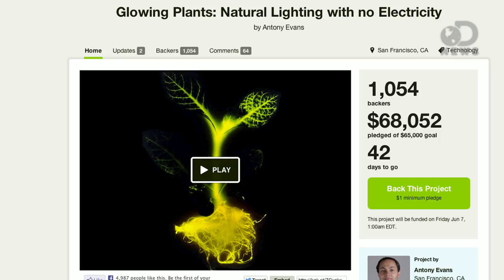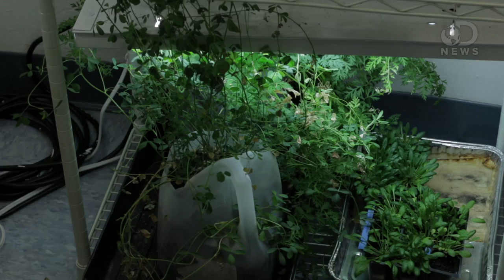Anthony here for DNews. This week there was a really interesting Kickstarter that blew up for glowing plants. You can buy your own bioluminescent plant. Bioluminescent plants do not exist in nature, so there is a team creating bioluminescent plants.